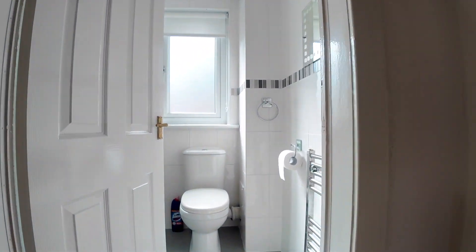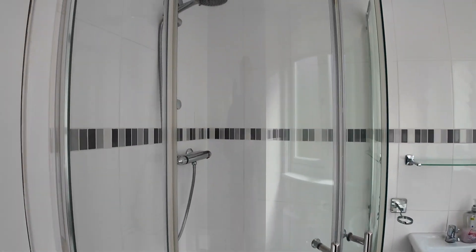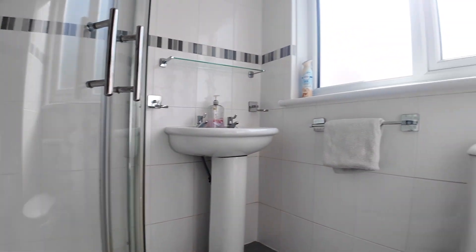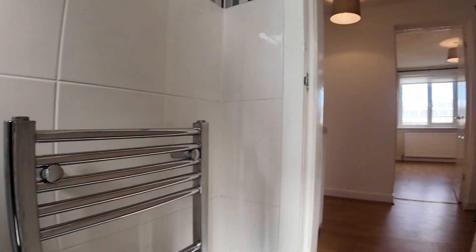And into the shower room. Now that's a mixer shower which works off the combi boiler so that'll be a good pressure in there. Washbasin, WC and towel rail.